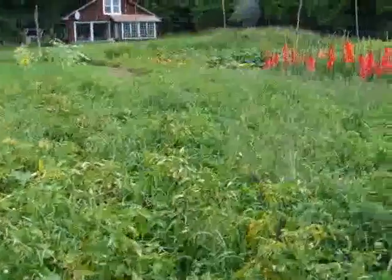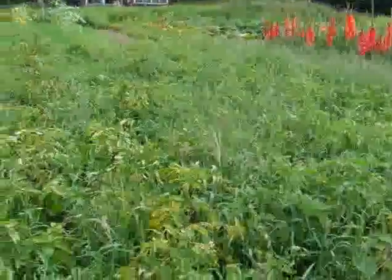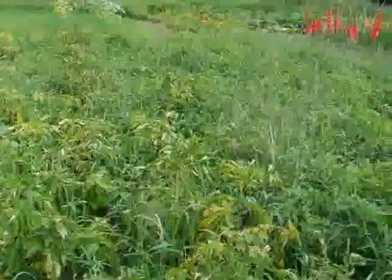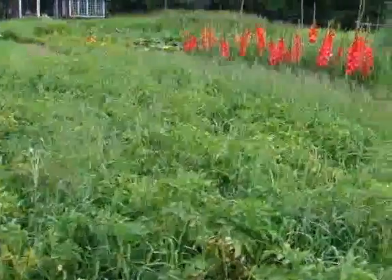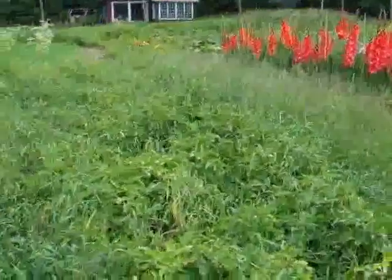The potatoes are almost ready for harvesting. There's more foliage from weeds there now than there is from actual potatoes, so they can be dug any time.